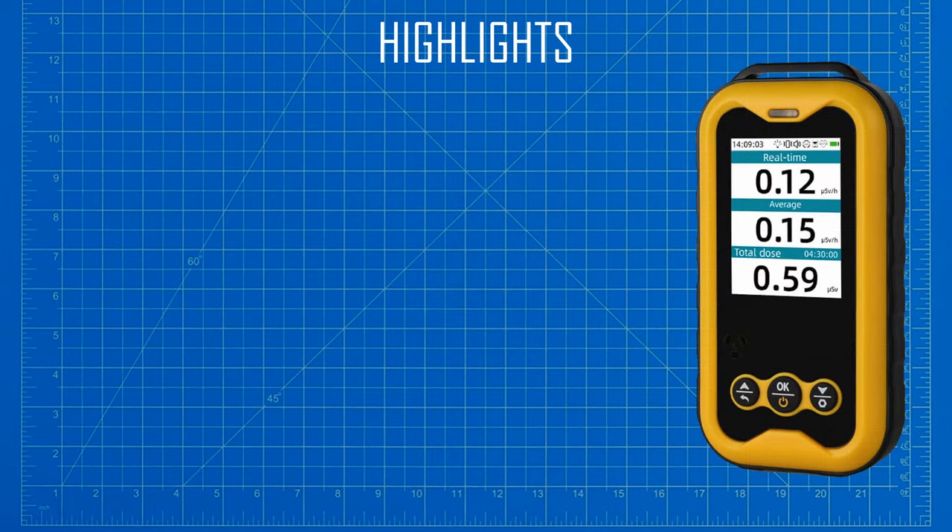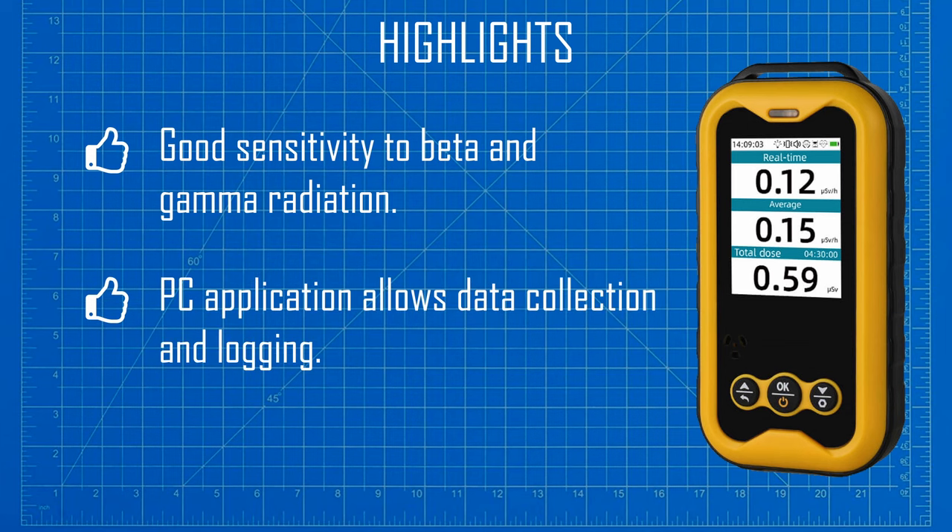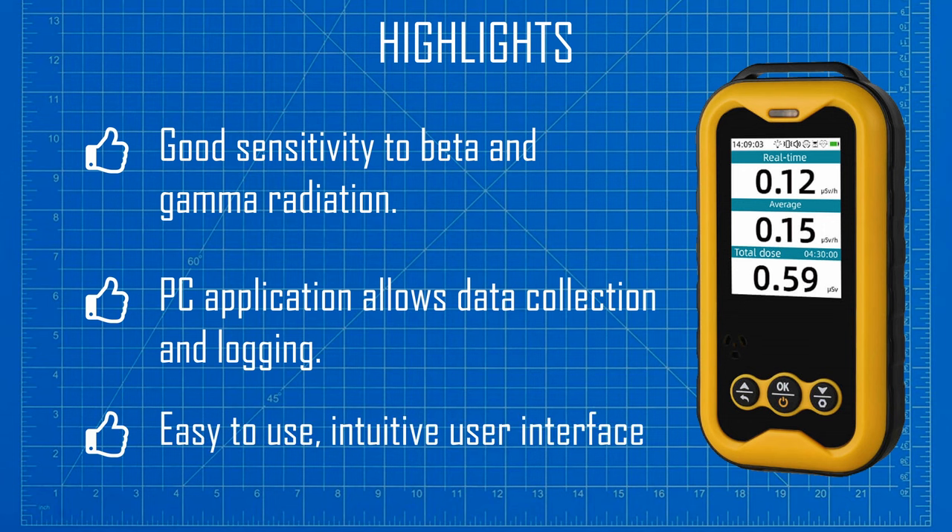Let's look first at the product highlights. For a cheap Geiger counter, this device has very good sensitivity to beta, gamma, and even soft x-rays. I think the next feature might be unique for a sub-$50 counter: having a PC application that can be used to download the dose rate data — please feel free to correct me in the comments if I am wrong. And finally, there is the easy-to-use simple user interface, which in combination with the bright TFT display results in a pretty nice user experience.